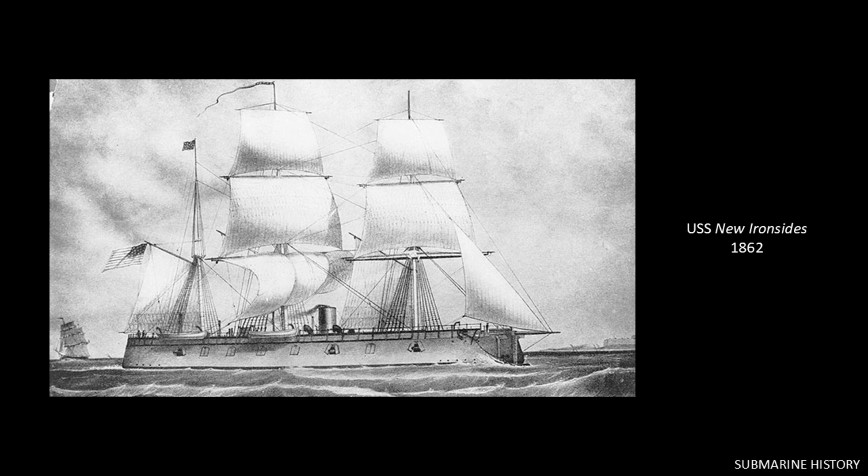This is the USS New Ironsides — we're talking about the U.S. Confederate Civil War, roughly 1860 to 1865. This was one of three early armored steamship prototypes built in response to news that the Confederates were building the ironclad CSS Virginia; the USS Monitor was another. The USS New Ironsides had a waterline belt of wrought iron for protection. On the night of October 5th, 1863, David attacked New Ironsides, successfully detonating its spar torpedo against the hull — damaging but not sinking it.